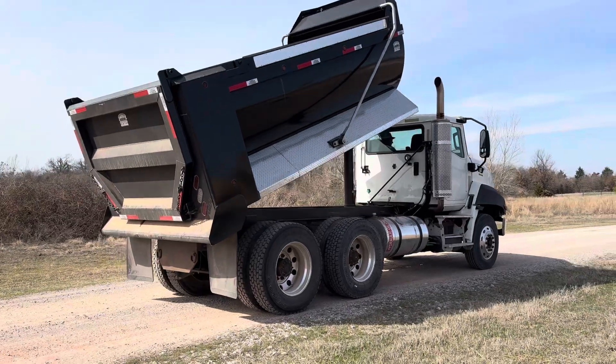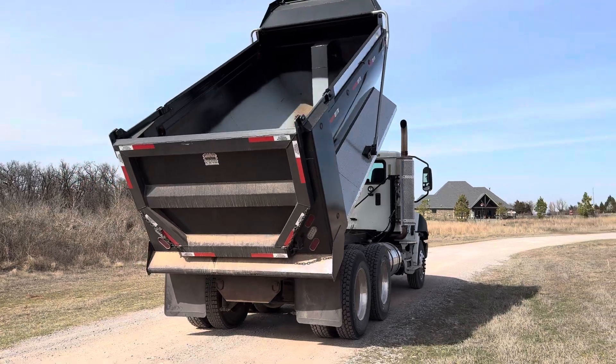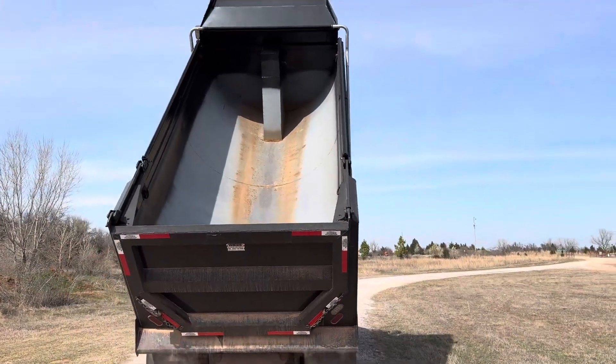We'll have all the specs for you on our website at www.i35equipment.com. Like I said, that's a brand new bed with a brand new working tarp on it.